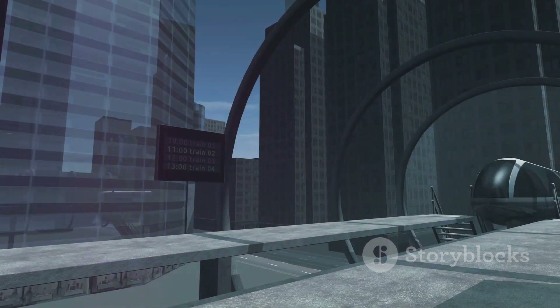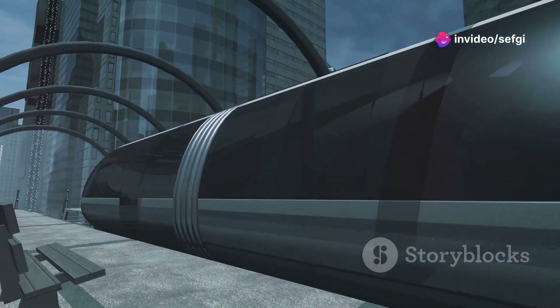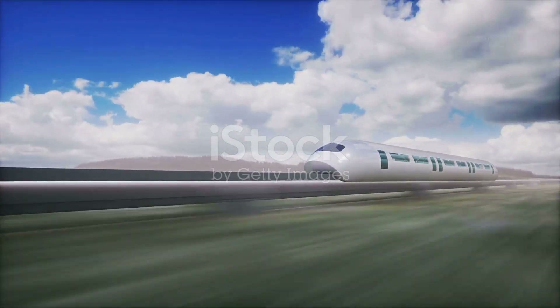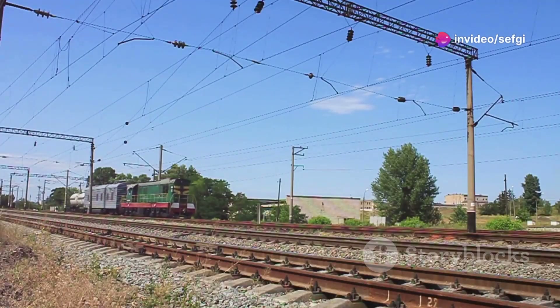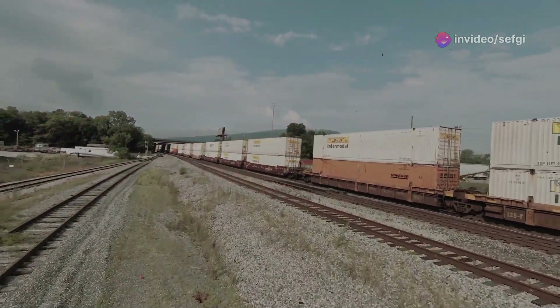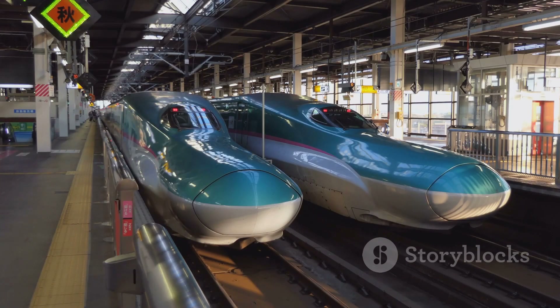Governments and private companies are investing in maglev technology to build the next generation of high-speed rail networks. These investments could lead to a transportation revolution, making it possible to travel between cities and countries faster than ever before. The future of maglev trains is not limited to passenger travel — they could also be used for freight transportation, reducing the time and cost of shipping goods and having a significant impact on global trade and economies.